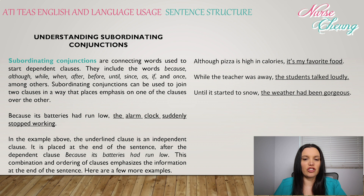Subordinating conjunctions can be used to join two clauses in a way that places emphasis on one clause over the other. For example: 'Because its batteries had run low, the alarm clock suddenly stopped working.' In this example, the independent clause is placed at the end of the sentence, after the dependent clause 'because its batteries had run low.' This ordering of clauses emphasizes the information at the end of the sentence.